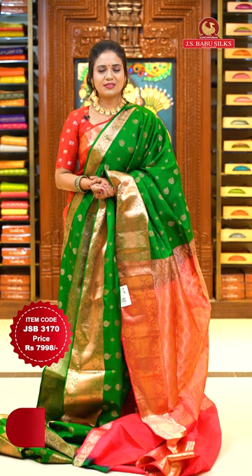To grab your favorite sari, we have a very easy online shopping process. In the video description, sari codes are provided. Use your sari code on our website www.jsbabusilks.com and shop easily. Every step is self-explanatory. You can also take a screenshot of your favorite sari while watching the video and share it on our WhatsApp number: 99125-99999, and purchase.